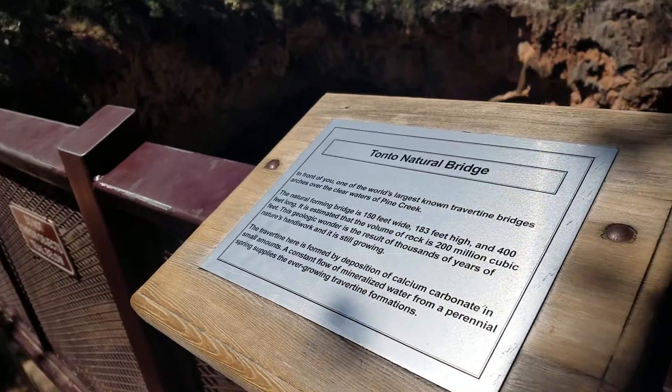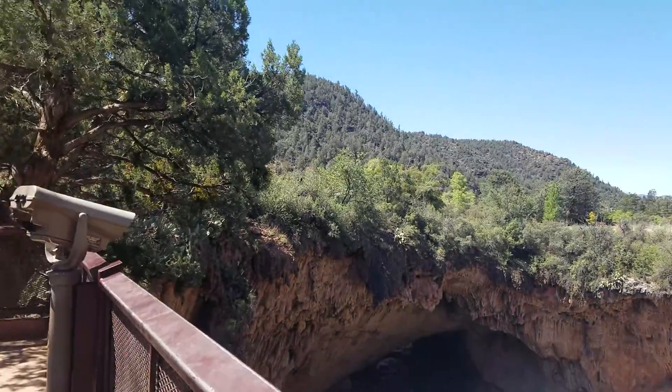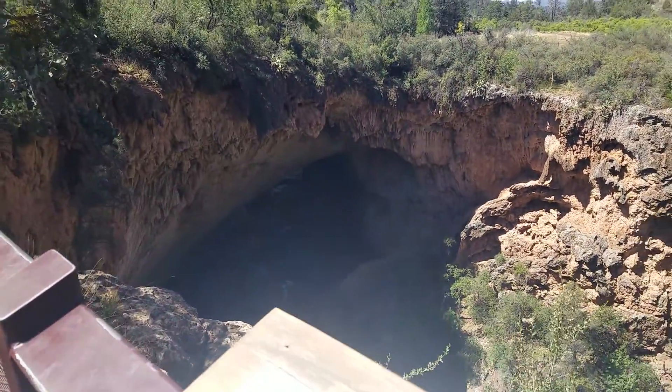I can explain what I'm showing people. Tonto Natural Bridge — over the bridge itself. We're going to walk over that bridge to where those people are. That's bonkers. This is huge.